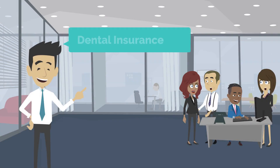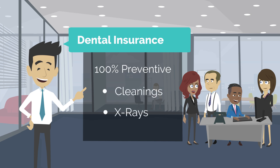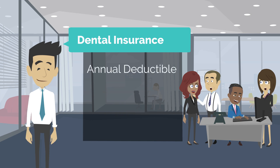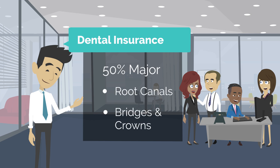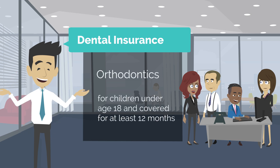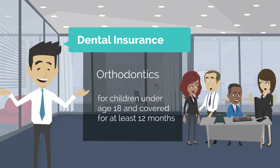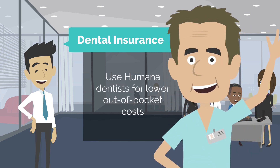Now, on to dental. Your smile is important, so preventive care is covered at 100%. If you need to have dental work done, you'll pay a $25 annual deductible. Then Humana pays 80% for basic services and 50% for major services. The maximum benefit is $1,000 per year. Orthodontia is covered for children under age 18 if they've been covered on the plan for at least 12 months. You can see any dentist you want, but you'll pay less when using a Humana dentist.